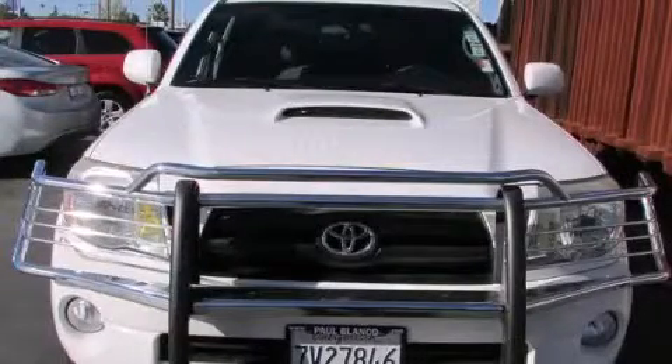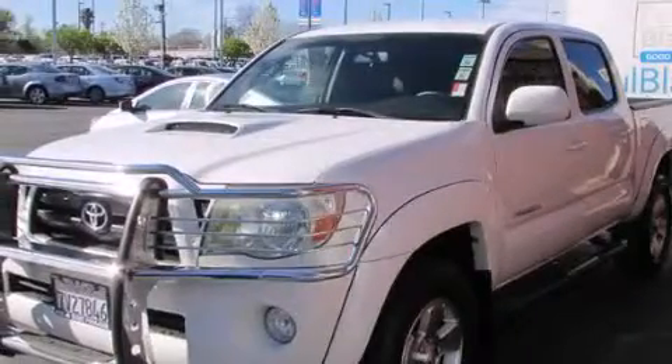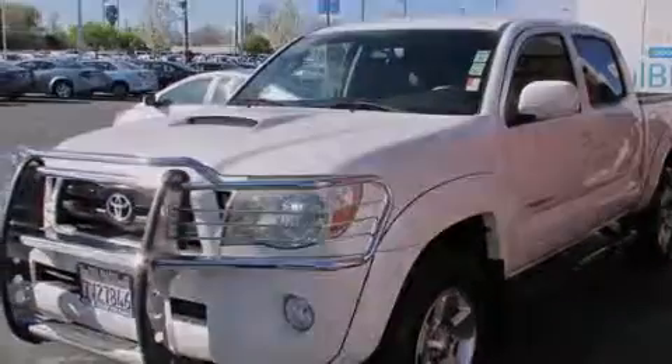This is a 2005 Toyota Tacoma. It has what you need for work as well as what you want for play. It features a 4.0-liter six-cylinder engine, an automatic transmission, and the added capability of four-wheel drive.